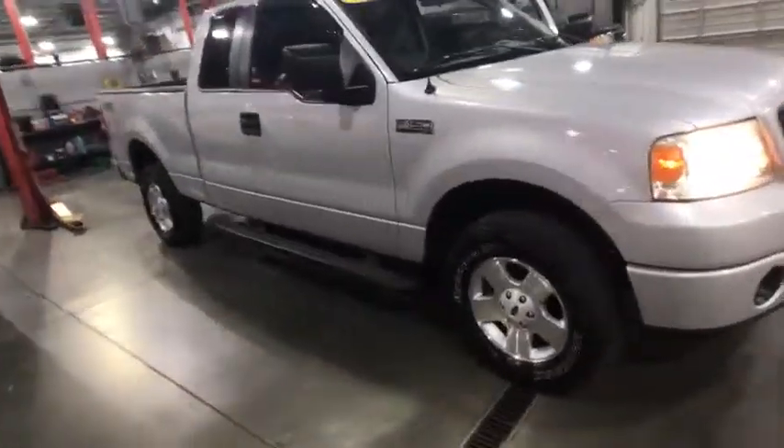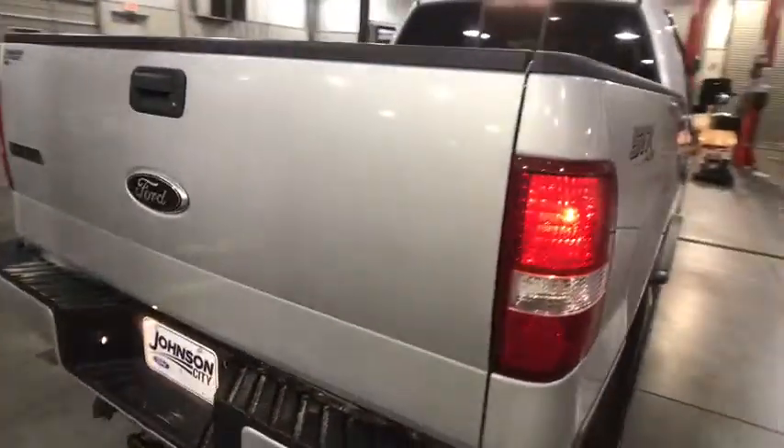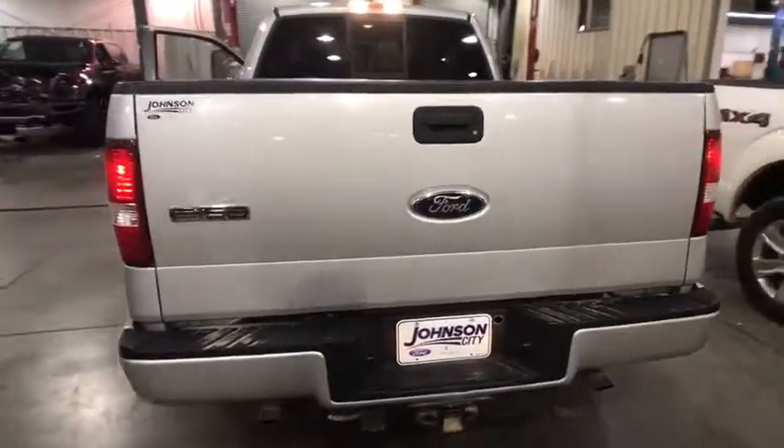A 2006 Ford F-150. A Ford F-150 knows how to handle any situation. It's built to follow orders. No whining.